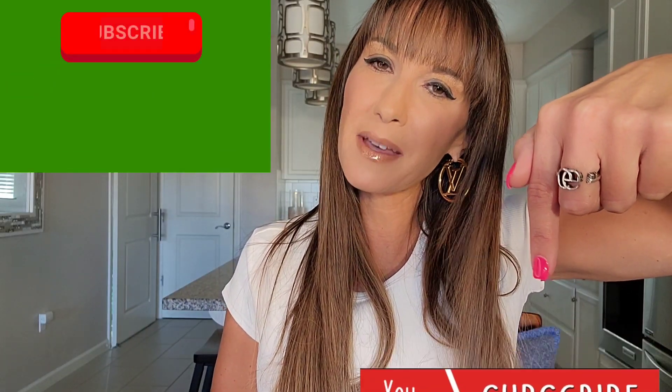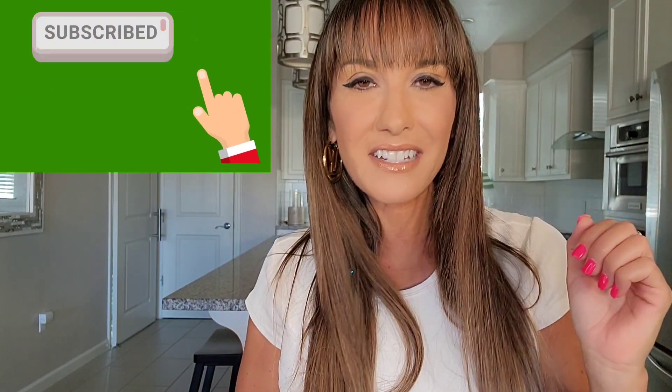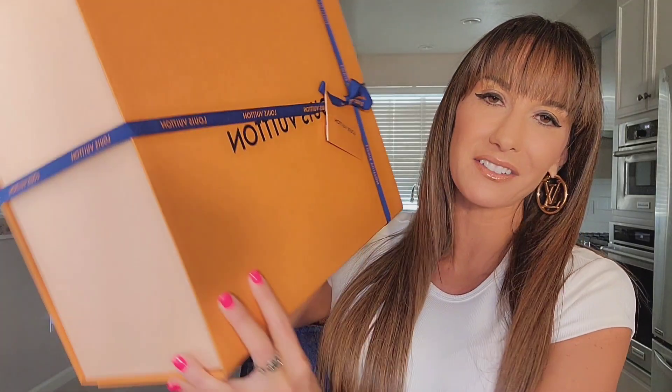By clicking that notification bell, you will be notified every time I upload a video. Let's jump right into this unboxing. I did receive this from my husband for our 15-year wedding anniversary. And once you guys see what's inside of this box, you will understand why this is the very best Louis Vuitton bag I've ever received.